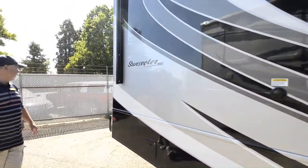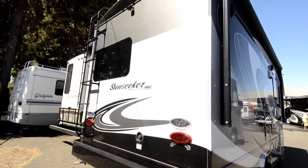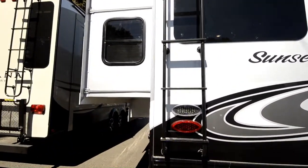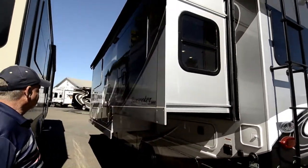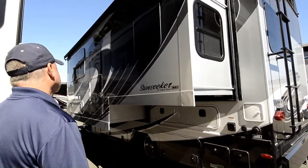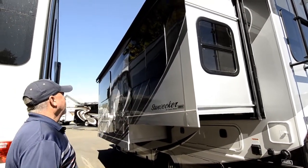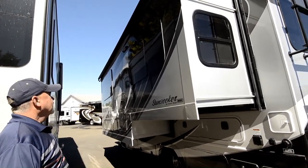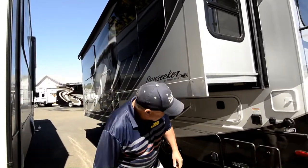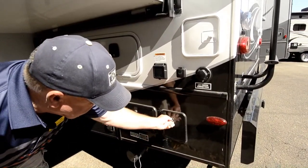Going around the back you do have a ladder to get up on top, a backup monitor, and this one also has side-view cameras. As I mentioned, this is kind of the work side - you have more storage compartments over here too. There are a lot of different compartments for storage. It does have frameless windows - they fit more flush to the side of the coach and give it a nice sharp appeal.